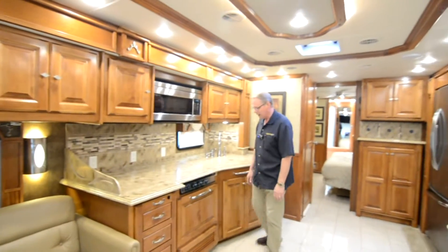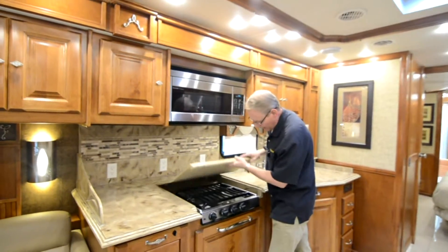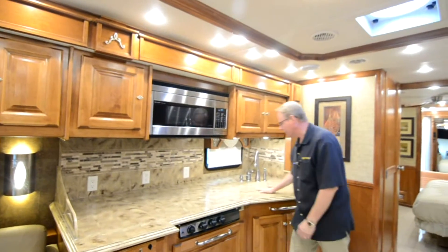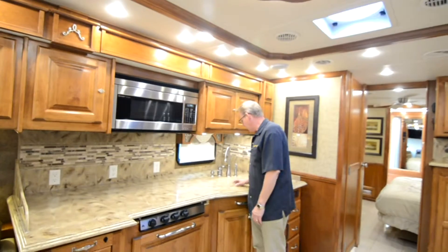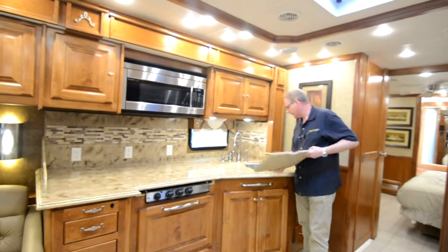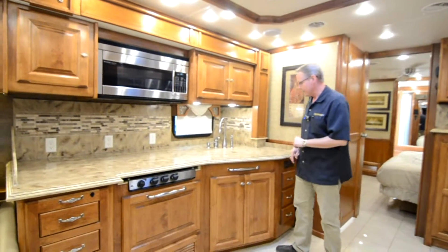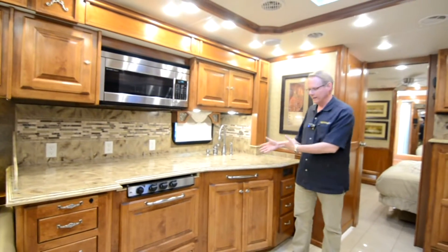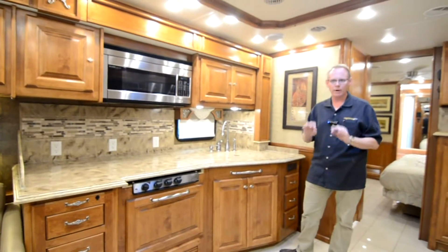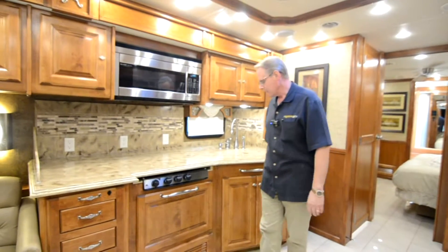Coming back to the kitchen, we've got our Sharp Carousel Convection Microwave, a three-burner cooktop in beautiful condition — doesn't look like it's hardly ever been used. Solid surface countertops throughout in a really unique design, and your double bowl stainless sink. This will be one of the only areas in the coach that shows evidence the coach has been used — not in bad shape at all, just some minor scratches from normal use in the stainless steel sink. That's one of the few clues you're not looking at a brand new coach.